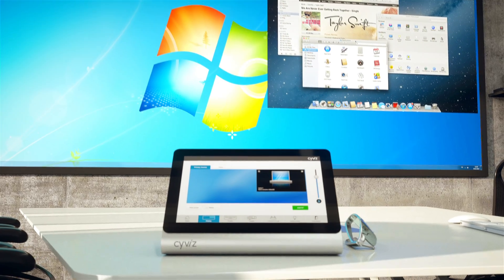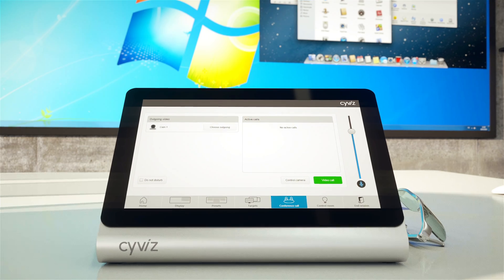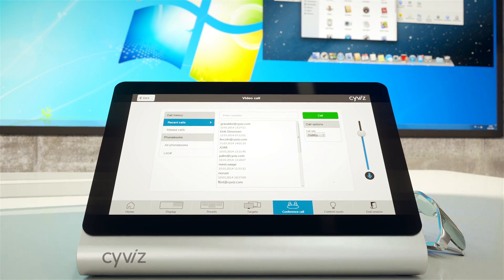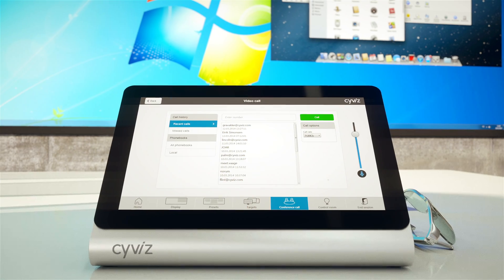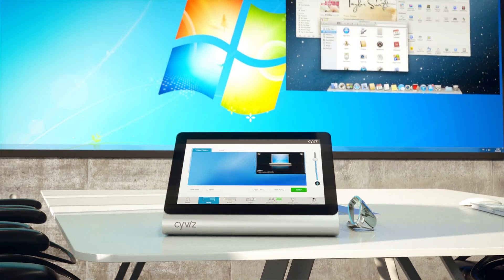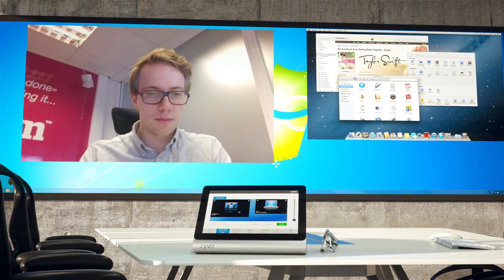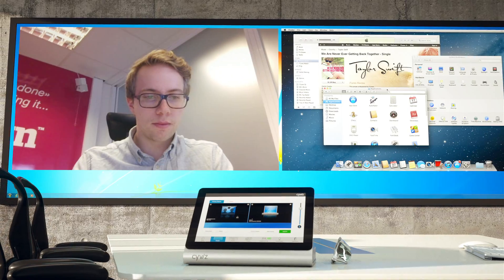I now wish to add a new participant over video. By selecting Conference Call and following the green button to place a video call, I get a full view of phone books and call history. I select an address and place the call — the video pops up on the screen as well. If you don't like the default setup, you can select both the laptop and video pips and resize them to your liking.